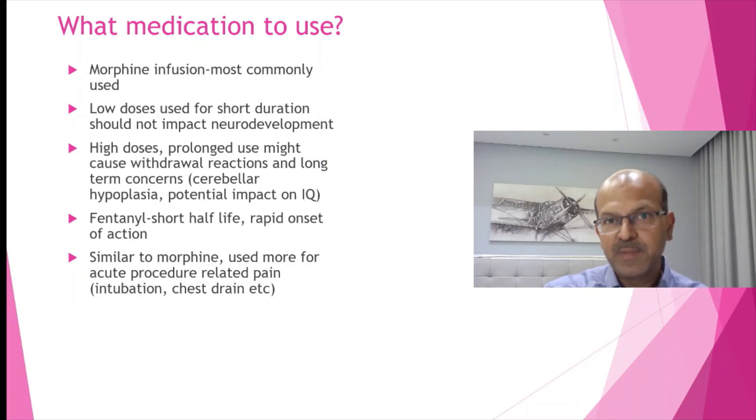Fentanyl is similar to morphine being an opiate but it's very potent, and it has a short half-life and rapid onset, so it's more useful for acute procedures and for pre-medication for intubation.